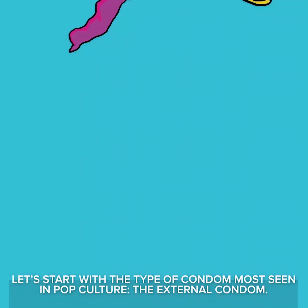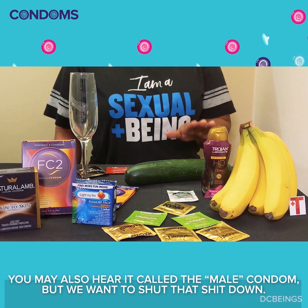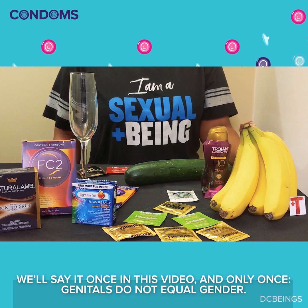Let's start with the type of condom most seen in pop culture: the external condom. You may also hear it called the male condom, but we want to shut that down. We'll say it once in this video and only once — genitals do not equal gender. Good? Good.